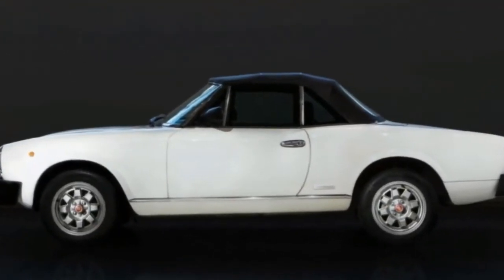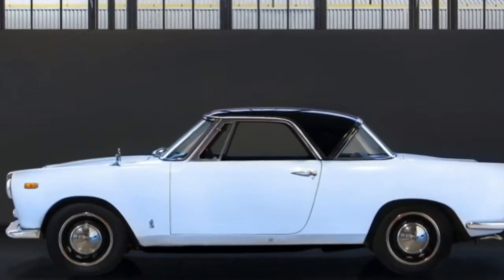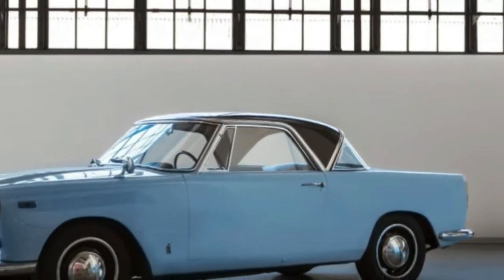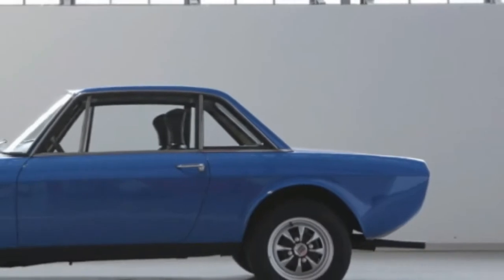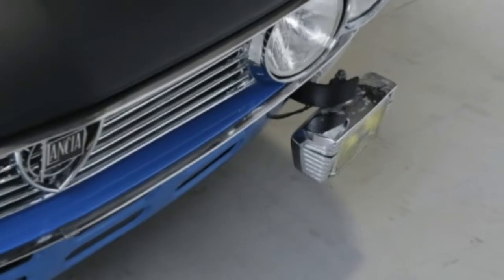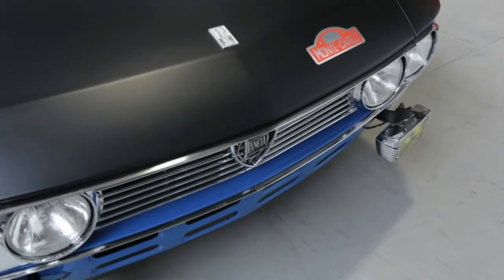Fiat Chrysler already has a heritage division, but the vintage department takes a new step into its history with the Reloaded by Creators service. Said to be inspired by retail programs at museums, Reloaded by Creators will see FCA Heritage source and buy noteworthy classics from the Abarth, Alfa Romeo, Fiat, and Lancia brands, restore them to original spec, then sell them to collectors.